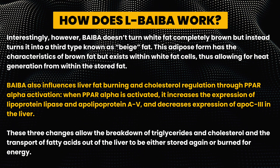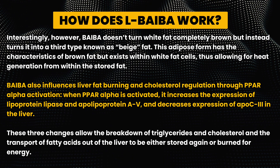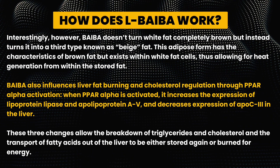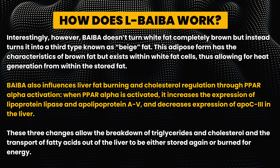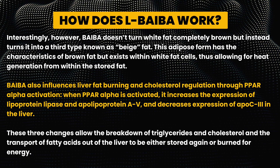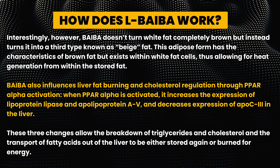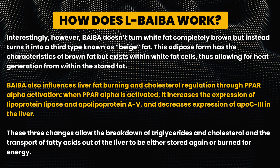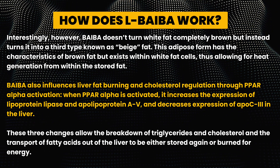BAIBA also influences liver fat burning and cholesterol regulation through PPAR-alpha activation. When PPAR-alpha is activated, it actually increases the expression of lipoprotein lipase and apolipoprotein AV, and decreases expression of APOC3 in the liver.